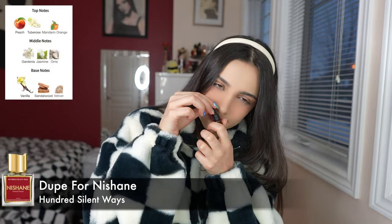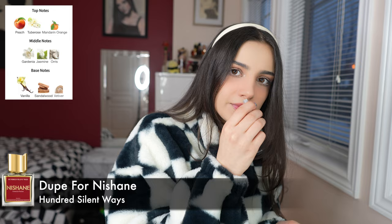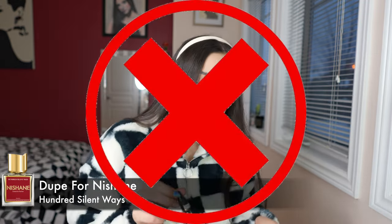Next we have 100 Silent Ways — vanilla-y, sandalwood-y, and peachy. It's not that close to 100 Silent Ways. I would say it's like a 60, 70% dupe. If you are looking for a dupe for 100 Silent Ways, I wouldn't recommend this one. This smells very good, but it doesn't smell like 100 Silent Ways. It's much more woody and vanilla, and there's less peach — it's kind of just fruity and not very peachy.